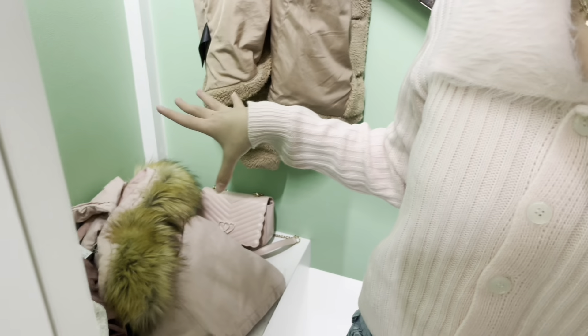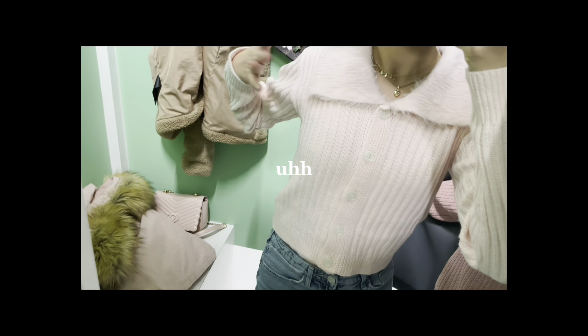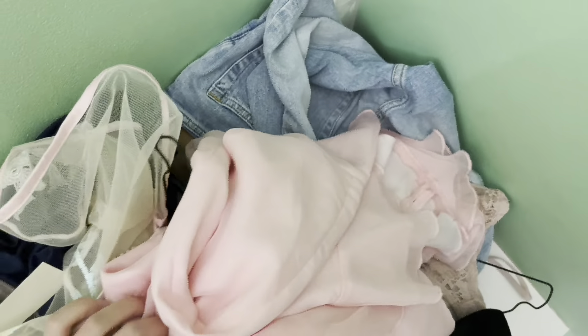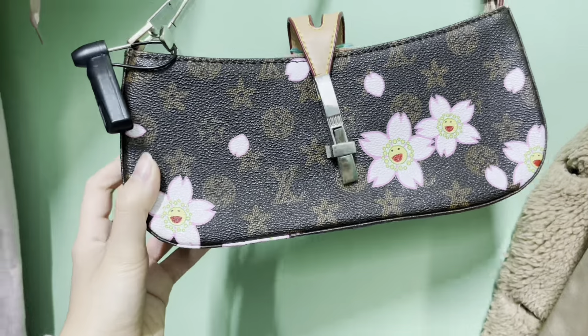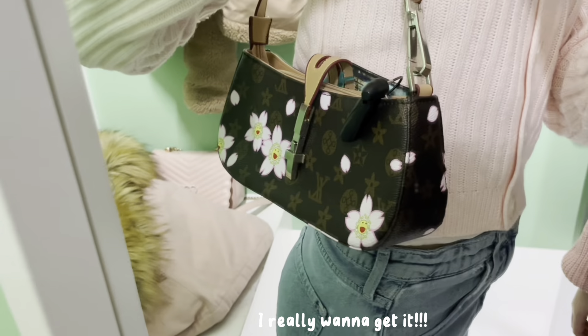Okay so I'm in the change room now and I'm gonna try on all of the things that I found. Today I literally found so many things - it's not even okay, I found so much so I need to try all of this on. Also this bag is just so cool, I don't know if I should get it or not.